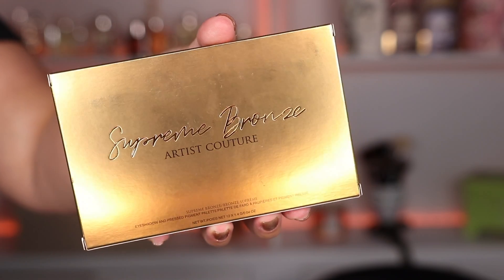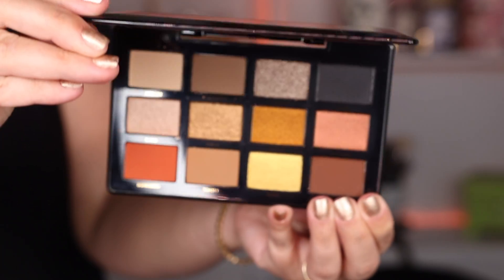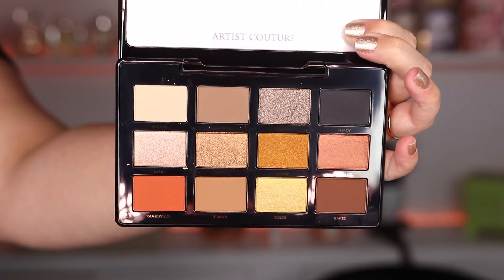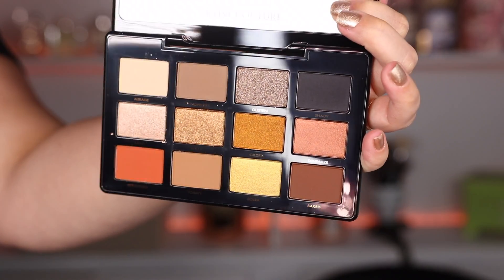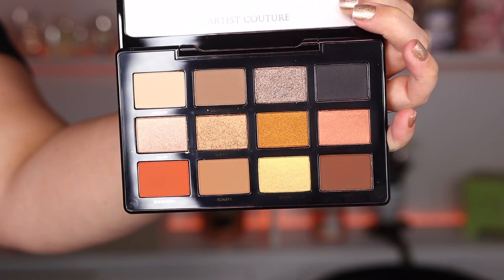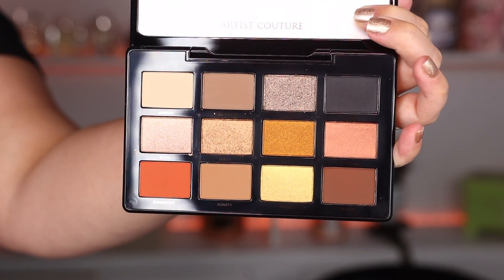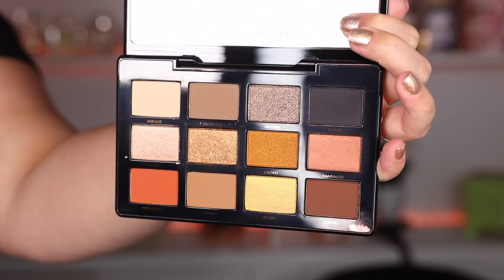On the Sephora website it says it is an eyeshadow impressed pigment palette made up of 12 richly pigmented modern bronze shades in three different finishes. Redefine the concept of bronze with this lavish palette that's sure to reign supreme amongst the rest. The palette features six buttery mattes, three richly pigmented metallics, and three multi-dimensional high pearl finishes in an array of bronze cool and warm tones. These shades have been carefully curated to design anything from wearable day looks to dramatic evening looks.